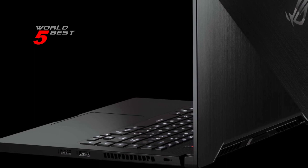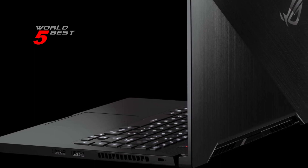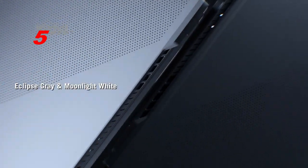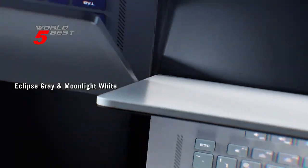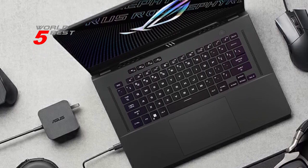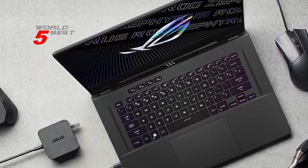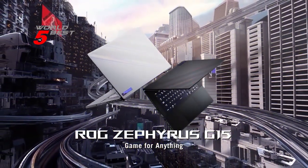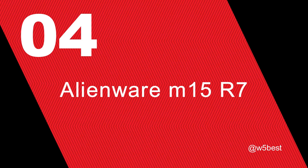All in all, the ASUS ROG Zephyrus G15 is a top-of-the-line gaming laptop that's packed with features and power. Whether you're a serious gamer looking for the best possible performance, or just someone who wants a high-quality laptop that can handle anything you throw at it, the ROG Zephyrus G15 is highly recommended.